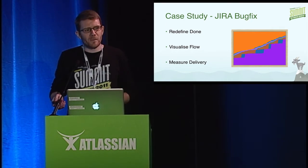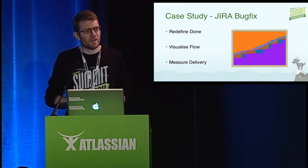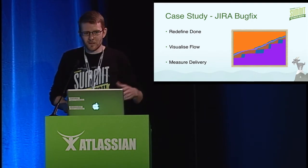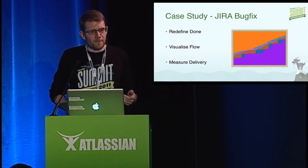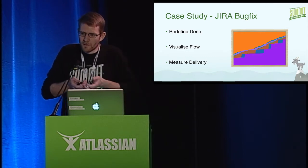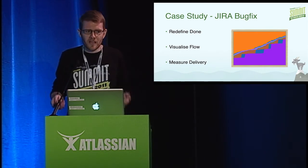About eight months ago, the Jira bug fix team made a transition to DevOps at the same time they introduced Kanban. Historically they were doing Scrum with sprints, and it really wasn't working — estimating bugs was difficult and didn't give any additional predictability into delivery dates. From a deployment perspective, there was a lot of manual work; it took about three man-days to get a build through the process and out to the customer, so it was very labor intensive.